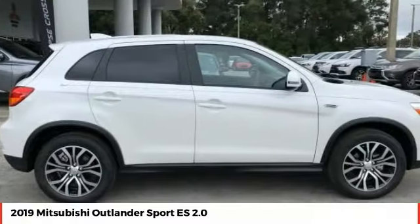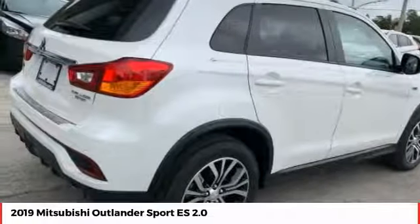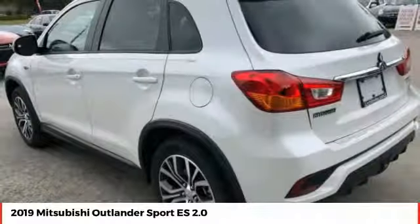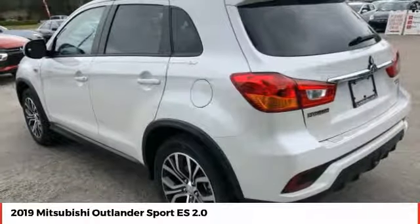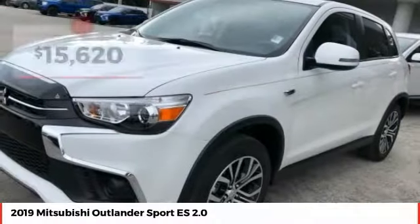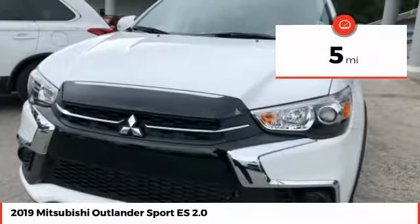The all-new Outlander Sport features a fuel-efficient engine paired to either a five-speed manual or a continuously variable transmission, and comfortable accommodations for five. Passengers will be treated to a refined ride in comfortable surroundings with a host of welcome features, and is priced below $20,000. This vehicle has less than 100 miles.